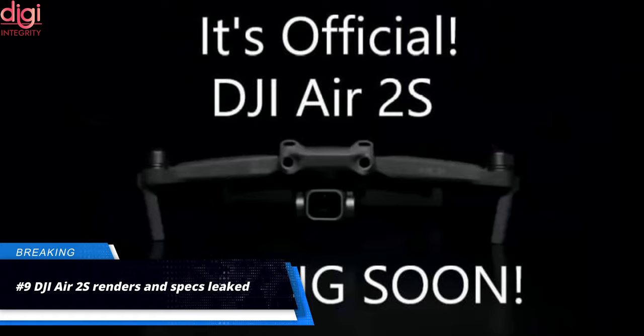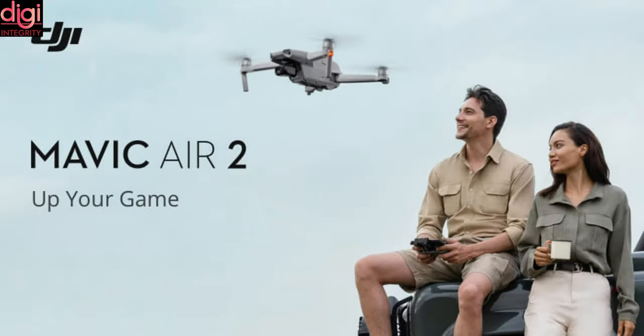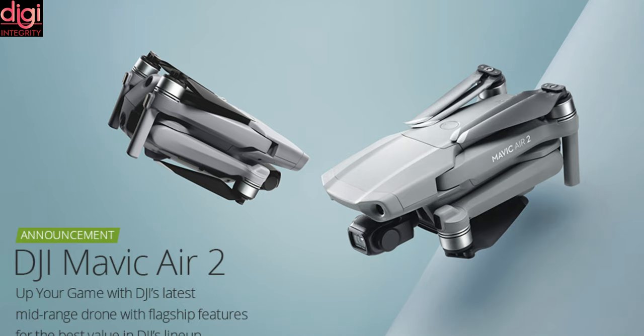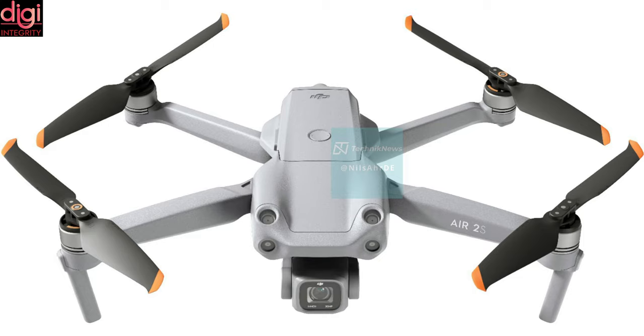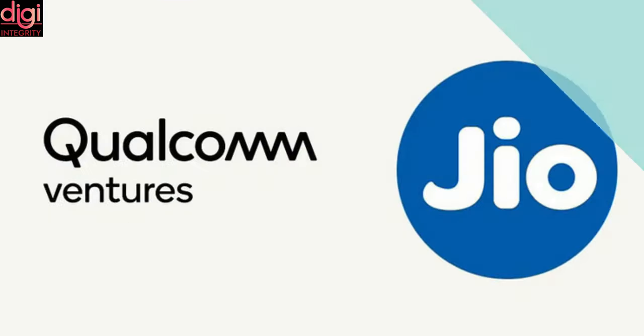DJI has been known to be working on a new drone for a while. A new leak has revealed the supposed renders of the upcoming Air 2S drone along with a few key specifications. The Air 2S features a 20-megapixel shooter, which is an improvement from the 12-megapixel sensor found in the previously launched Mavic Air 2.